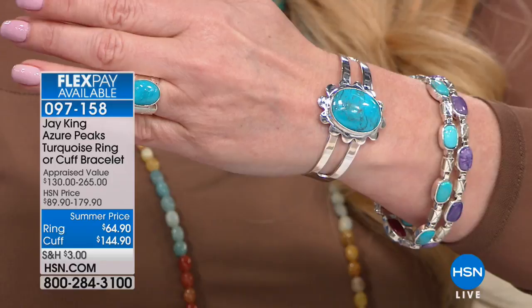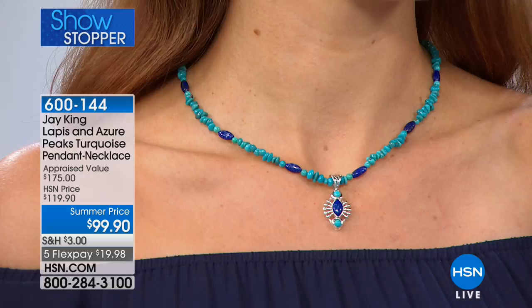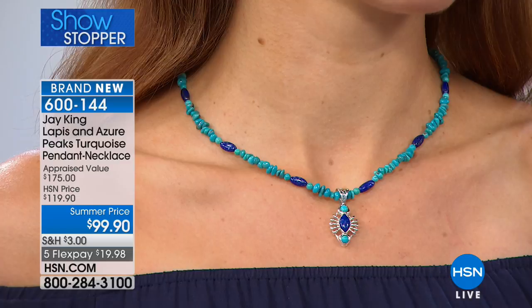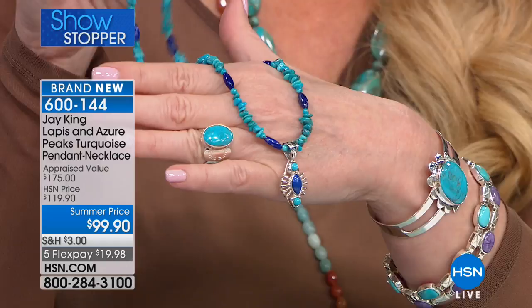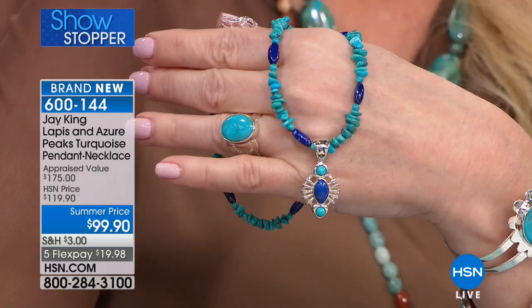Now we're going to our azure peaks turquoise and lapis showstopper. We took this from $119 to $99. It was appraised at $174. We were supposed to have a lot more of these, but it was on the website about seven days ago and we only have 300 left. Jay did about double that originally, but people just love that combination of blue azure peaks turquoise paired with lapis — a gemstone now so difficult to obtain. Jay cut these like little candy-shaped beads in the lapis, so it's a fancier look.